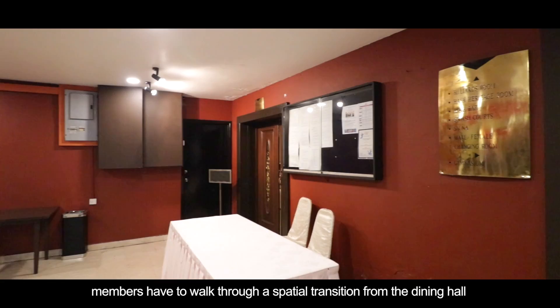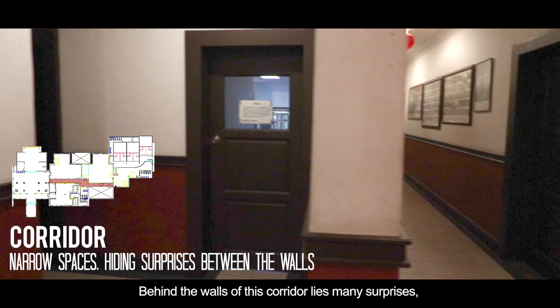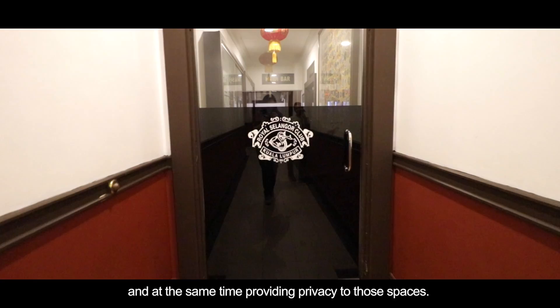To access the main facilities of the club, members have to walk through a spatial transition from the dining hall and into a narrow, long corridor. Behind the walls of this corridor lies many surprises, at the same time providing privacy to those spaces.